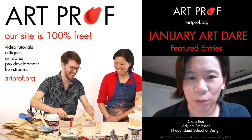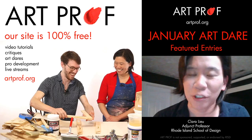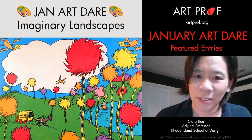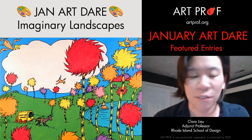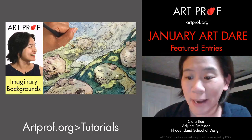If you would like to grow as an artist but you can't afford an art class, we've got everything you guys need here at Art Prof — critiques and tutorials. This January Art Dare was actually inspired by one of our tutorials that we released just a few months ago, and that is this tutorial on imaginary backgrounds.